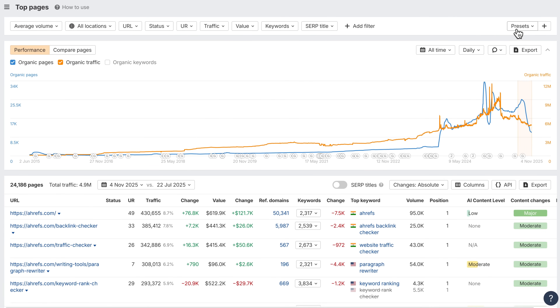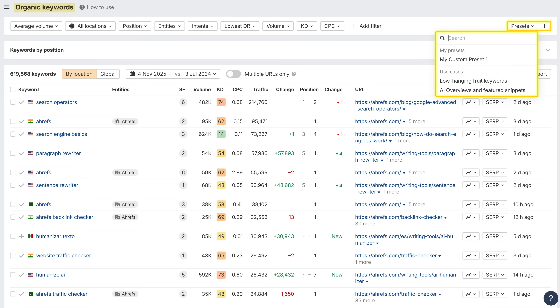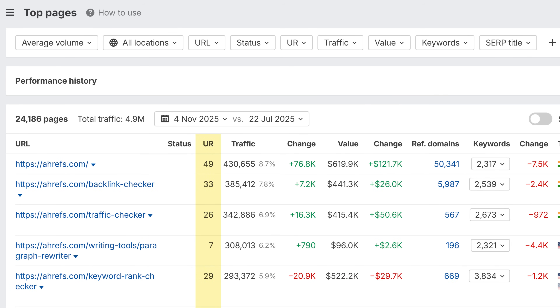We've also added filter presets to top pages, which are shared with the organic keywords report so you can move seamlessly between both views. And finally, URL rating is now in top pages — sort, filter, and access it via API to gauge page strength at a glance.